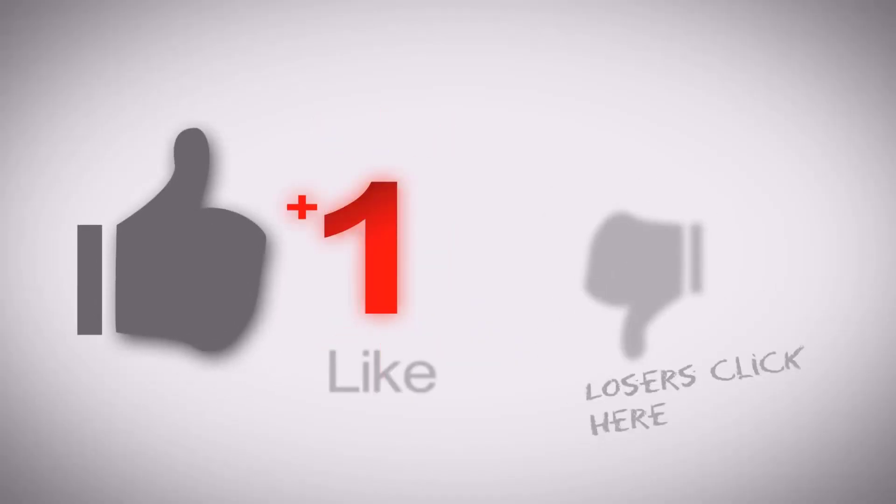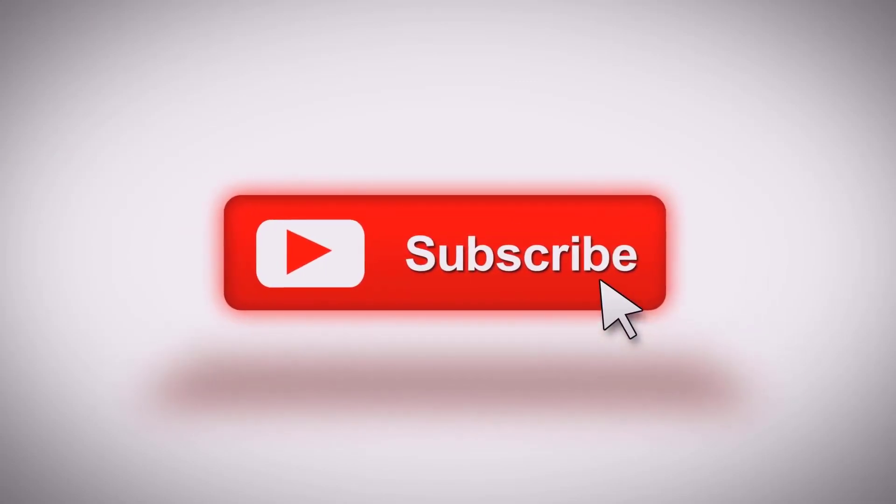Make sure you watch the video till the end, hit the like button and subscribe to The Miss Business.